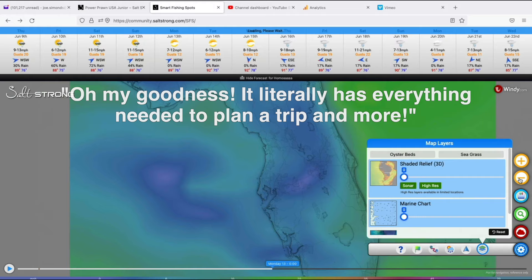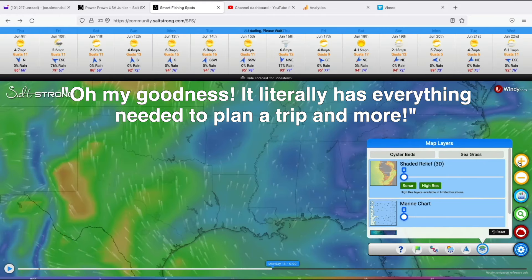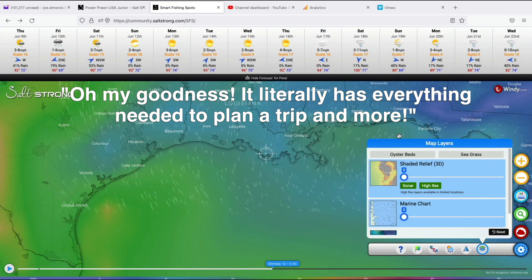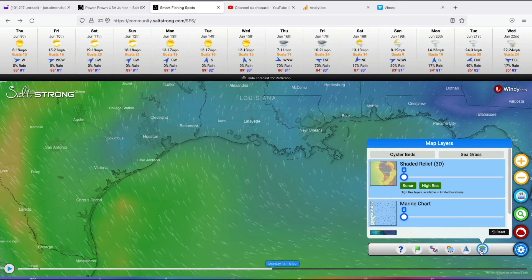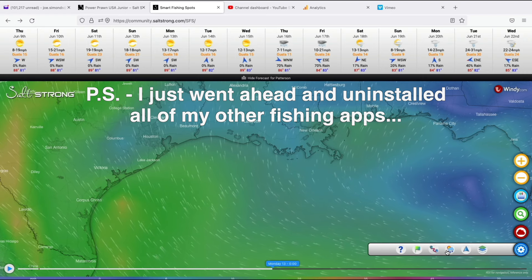J.D. Wynn says: 'Oh my goodness, I just had a chance to poke around and test out the new app. It's incredible — you guys weren't kidding. It literally has everything needed to plan a trip and more. Nice clean interface, and it runs great on mobile and PC. I'm honestly impressed. P.S. — I just went ahead and uninstalled all my other fishing apps.'